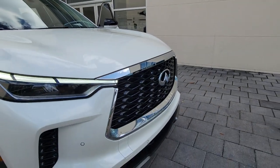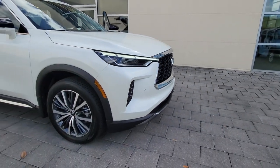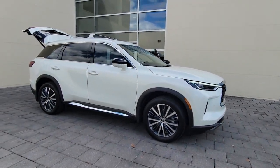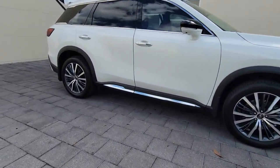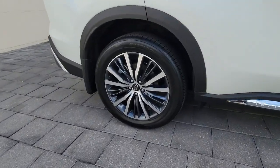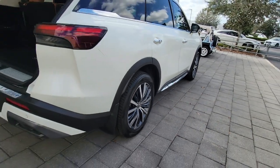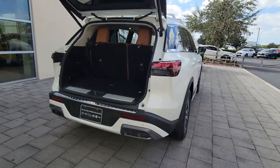Get a feel for the 2023 Infiniti QX60. Enjoy every adventure to the fullest in this safe and luxurious QX60. From its driver assist tech, to its soothingly peaceful cabin, to its flexible cargo space and powerful performance, this premium SUV makes travel a delight.